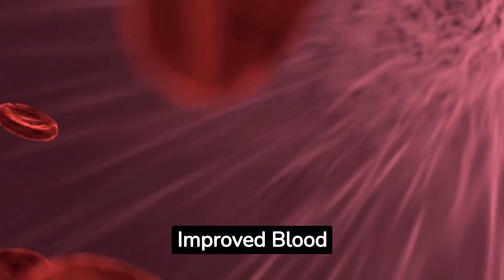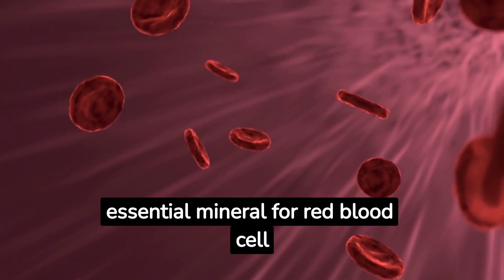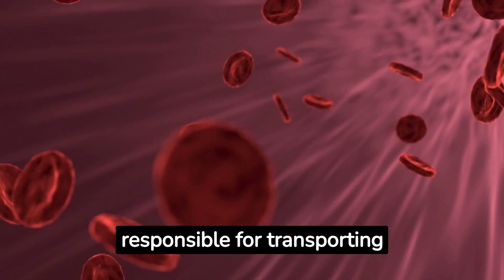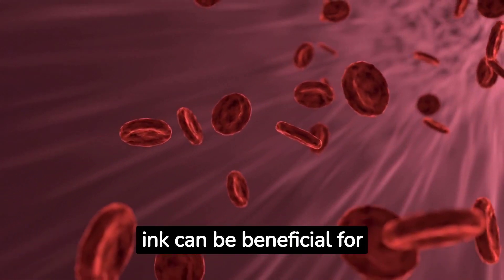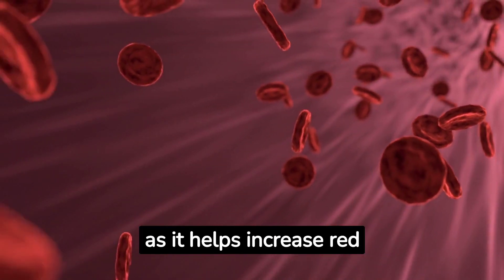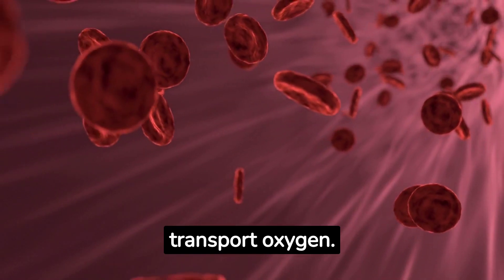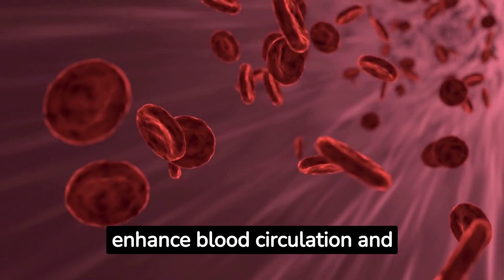Octopus Ink is a good source of iron, an essential mineral for red blood cell formation. Red blood cells are responsible for transporting oxygen throughout the body. Consuming Octopus Ink can be beneficial for individuals with iron deficiency or iron deficiency anemia, as it helps increase red blood cell production and improves the body's ability to transport oxygen, which can enhance blood circulation and reduce fatigue.